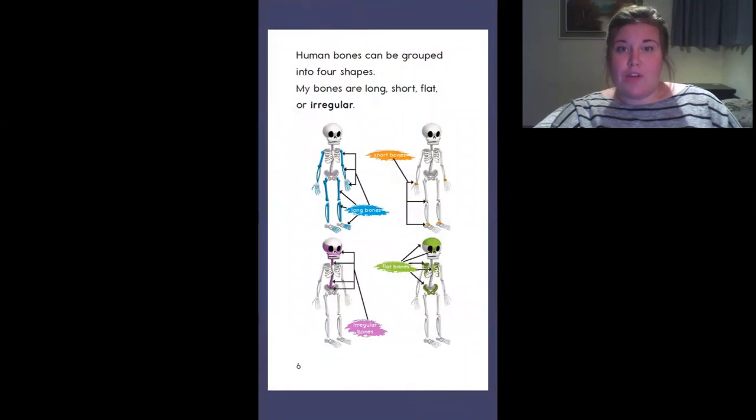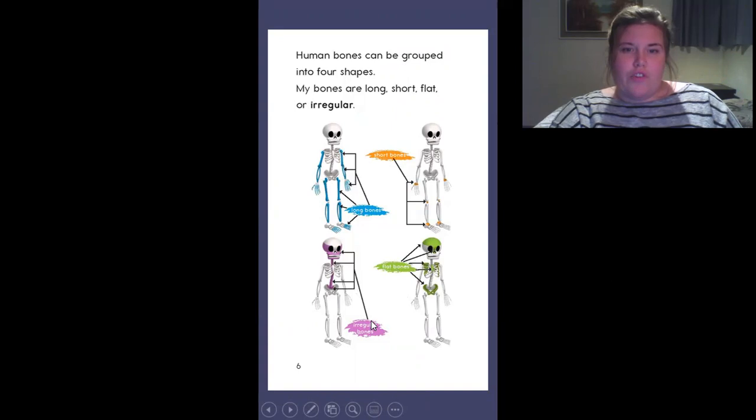Human bones can be grouped into four shapes. My bones are long, short, flat or irregular. You can see on this picture, you can see all the different types of bones. So the long bones are the blue ones and the short bones are the orange ones. And the flat bones are the green ones. And the irregular bones are the purple ones.